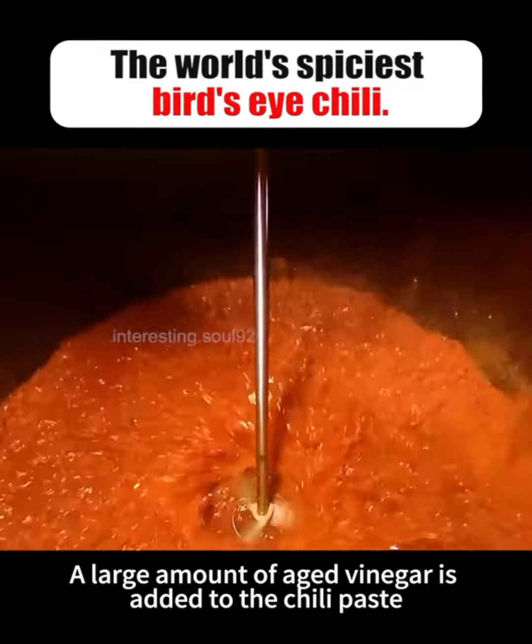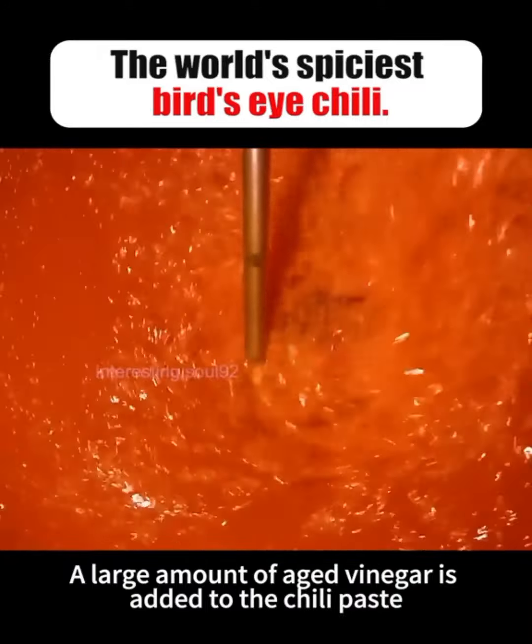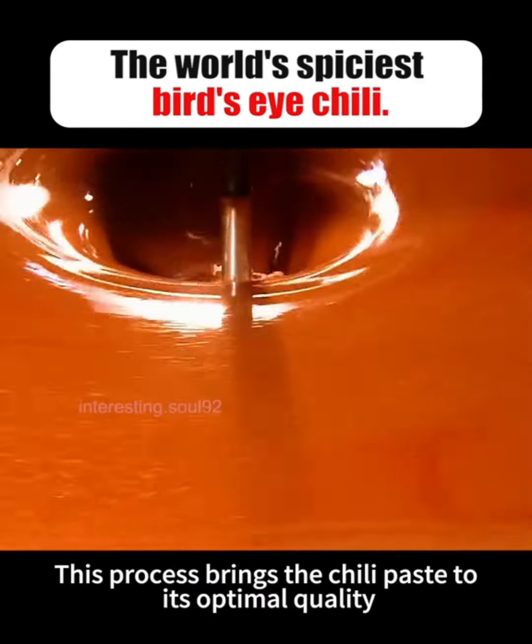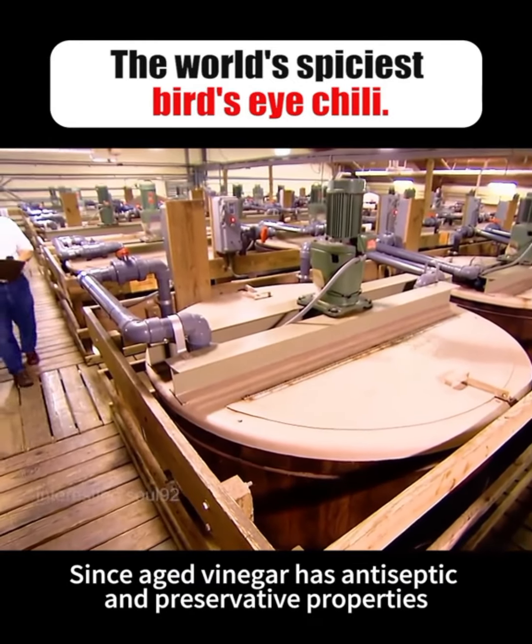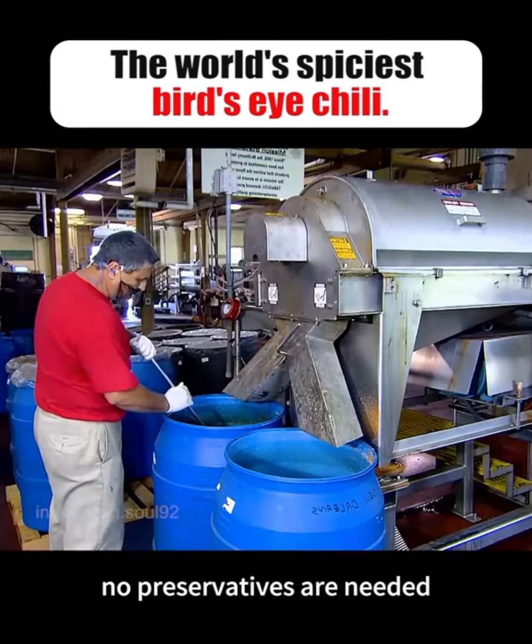A large amount of aged vinegar is added to the chili paste, and it is stirred for a month. This process brings the chili paste to its optimal quality. Since aged vinegar has antiseptic and preservative properties, no preservatives are needed.